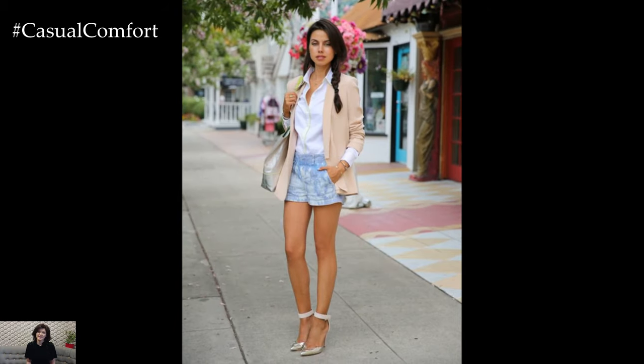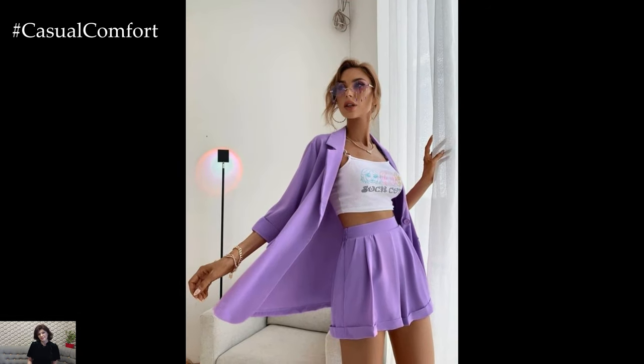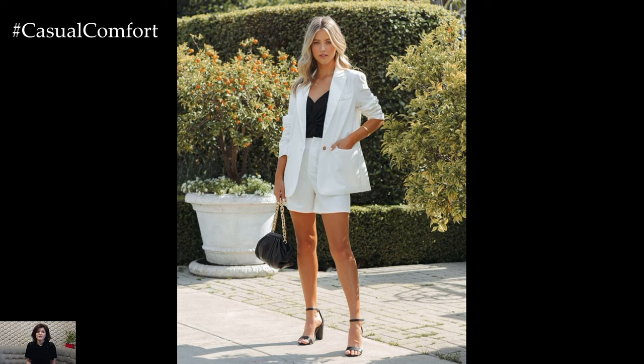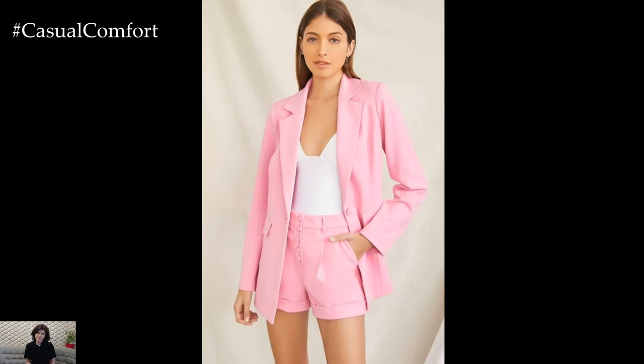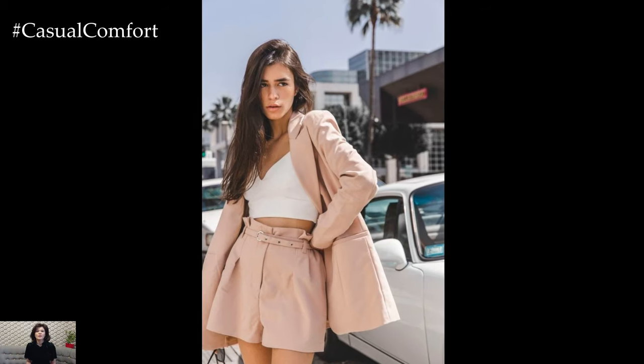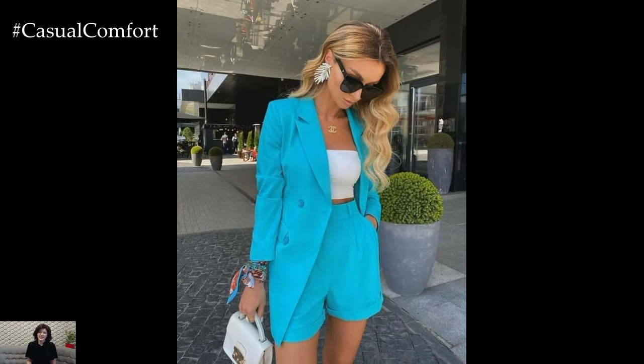The key to pulling off a blazer and shorts outfit lies in finding the right balance between the tailored structure of the blazer and the laid-back vibe of the shorts. Opt for a well-fitted blazer that flatters your body shape. Classic options like a tailored blazer in black, navy, or beige are timeless choices that can easily be dressed up or down. Alternatively, experiment with different colors, patterns, or fabrics for a more personalized touch.